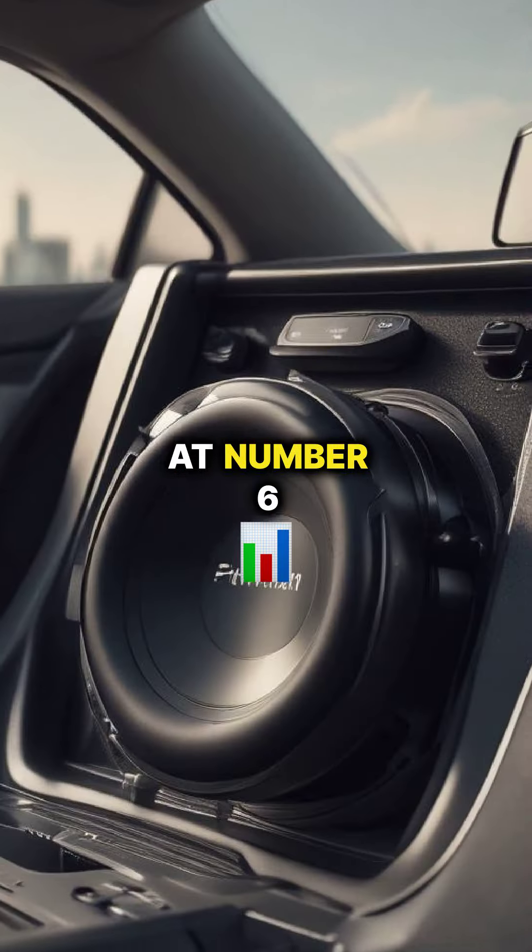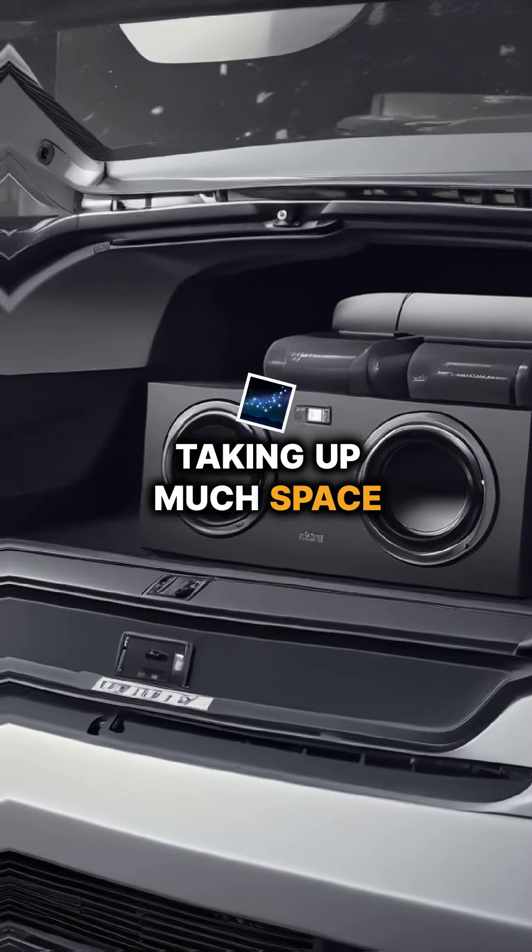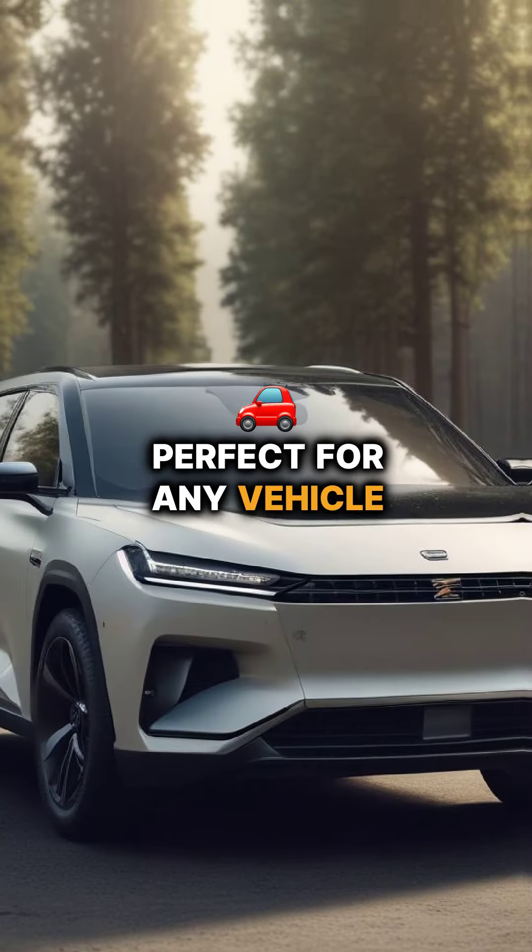Compact subwoofers, at number 6, deliver powerful bass without taking up much space, perfect for any vehicle size.